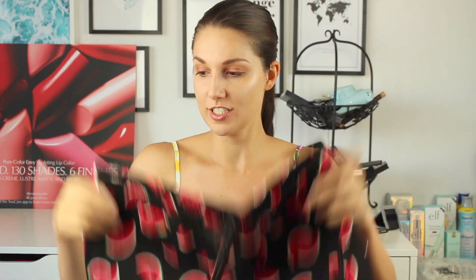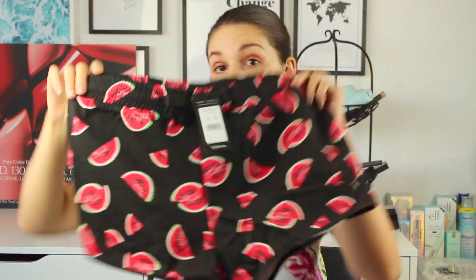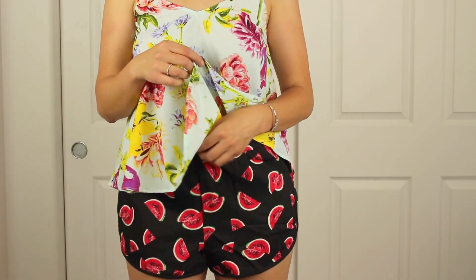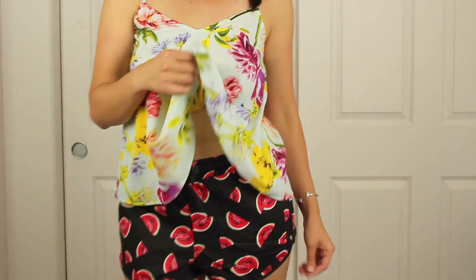Oh my gosh, these next ones are so cute. I kind of want to wear them to the gym today — I'm going for two hours right after this. These are the cutest shorts I've ever seen. They're basically workout shorts but with very thick material. I just saw the watermelon print and I absolutely needed it. I can wear these around the house or obviously just to the gym. They are so comfortable and not super tight, but you can tighten them if you want. I love these shorts so much.